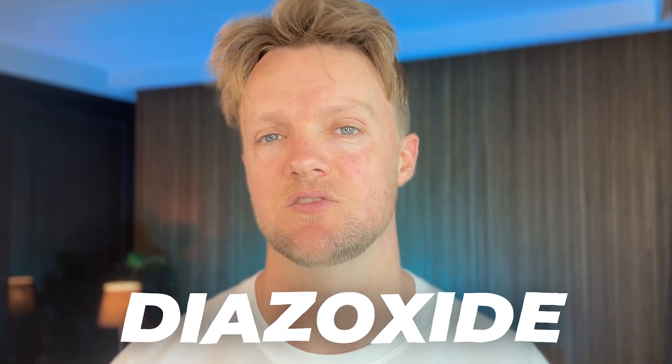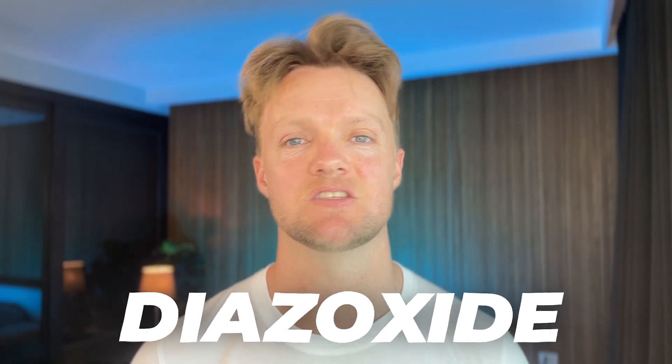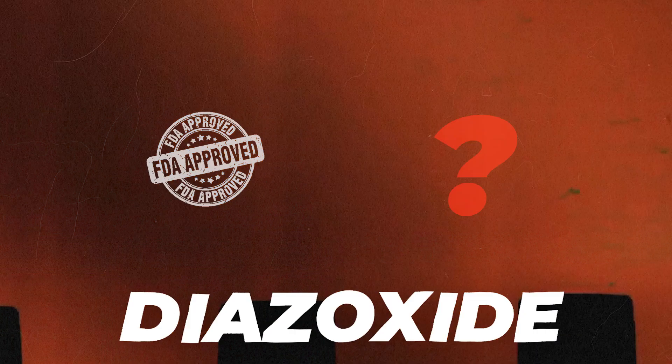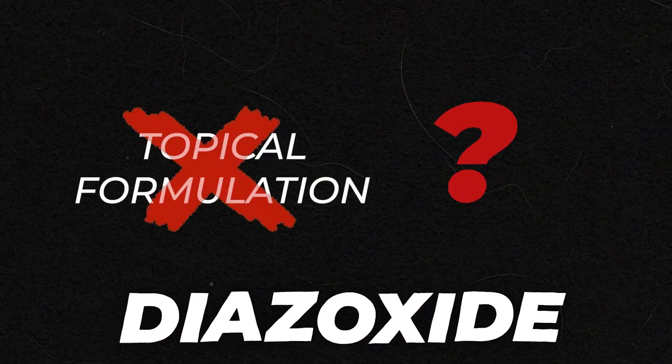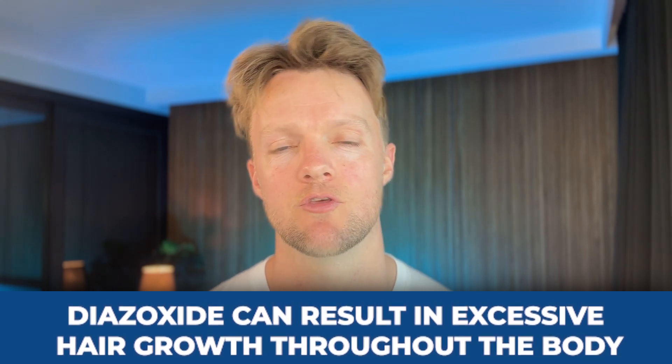Minoxidil is not the only vasodilator that promotes hair growth. Diazoxide is another vasodilator sometimes used to treat hypertension, though its most common indication is the treatment of low blood sugar. It was never approved for hair loss or developed as a topical formulation. But just like minoxidil, it can result in excessive hair growth throughout the body. Depending on the condition being treated, up to 50% of people on diazoxide can develop hypertrichosis.